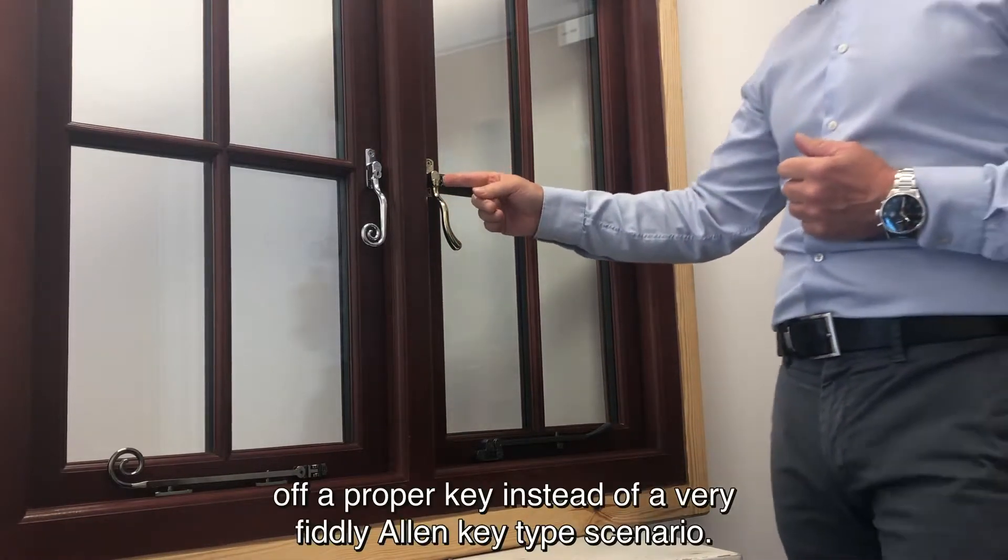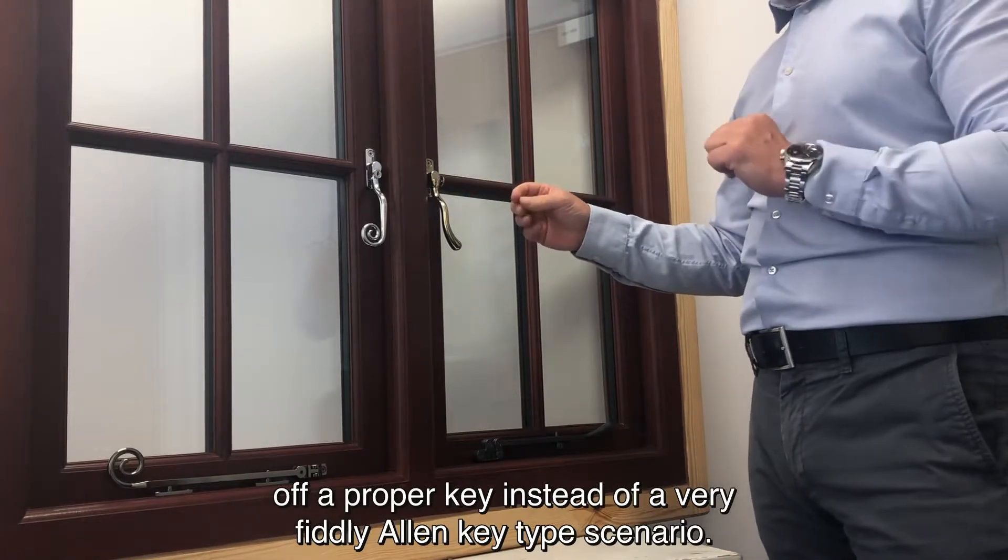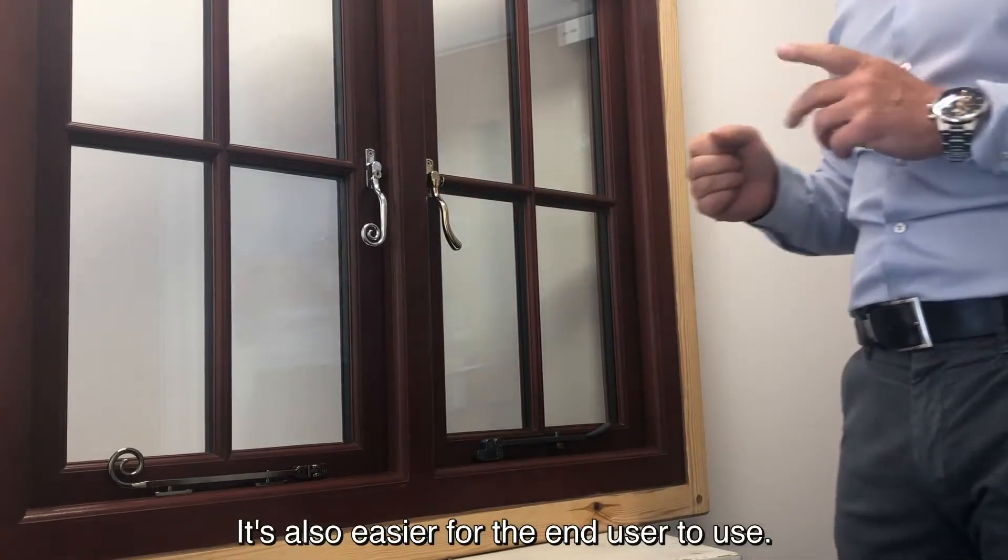It is lockable with a proper key instead of a very fiddly allen key type scenario, making it easier for the end user to use.